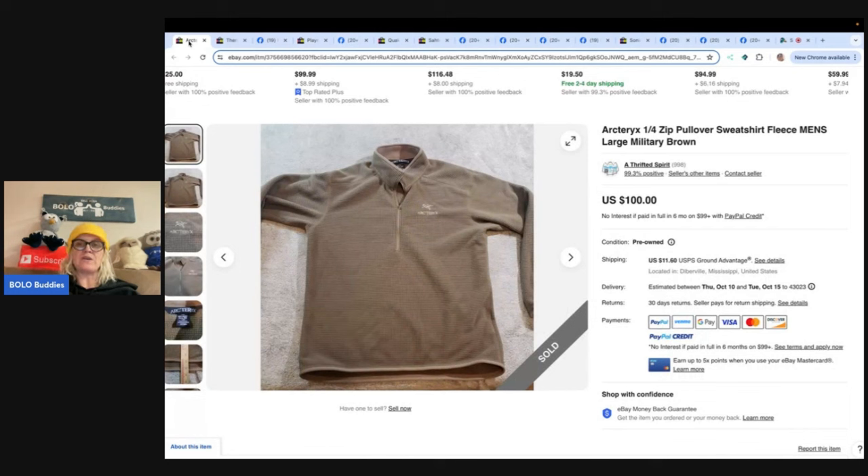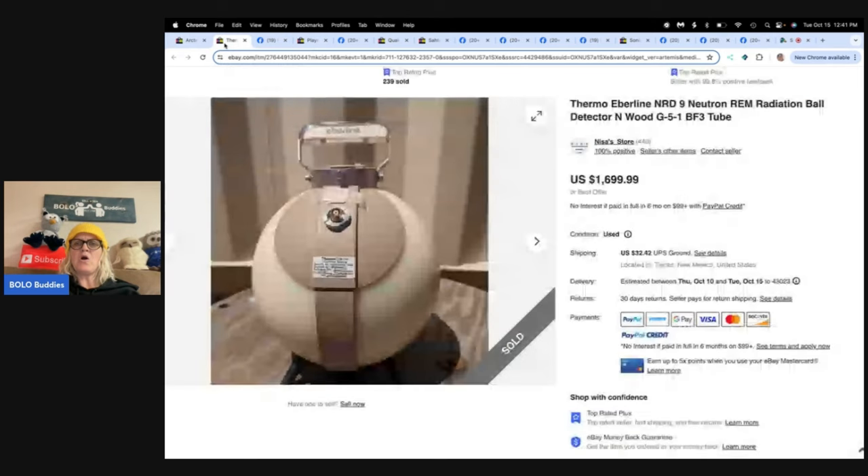The first one is a brand I've never heard of: Arcteryx — spelled A-R-C-T-E-R-Y-X. It's a pullover fleece, kind of unexpected. This one comes from Thrifted Spirit on eBay. She had a doctor's appointment on a Monday and passed a garage sale sign that specifically said 'open Monday.' It was the fourth day of the sale and she picked up each piece for 50 cents to a dollar. She sold this one in about 48 hours for $112.45 on Mercari, eBay, and Depop. A quick sale for over $100 on what looks like a simple shirt!